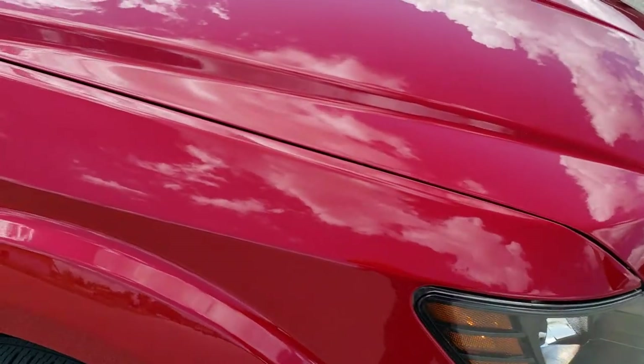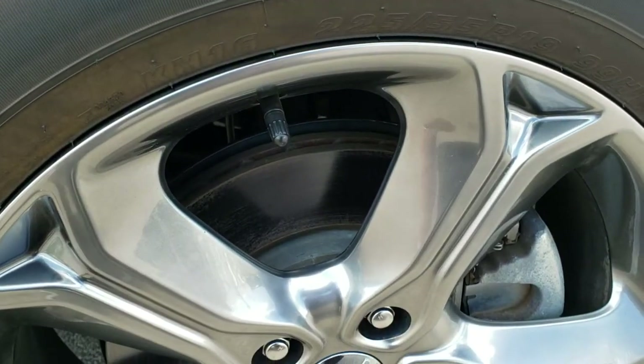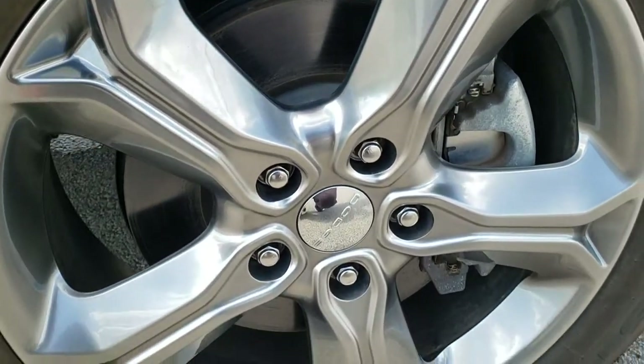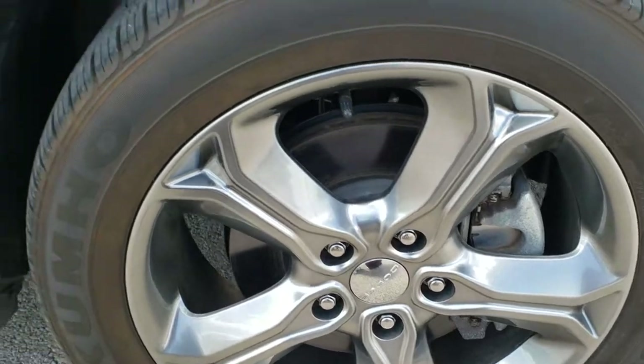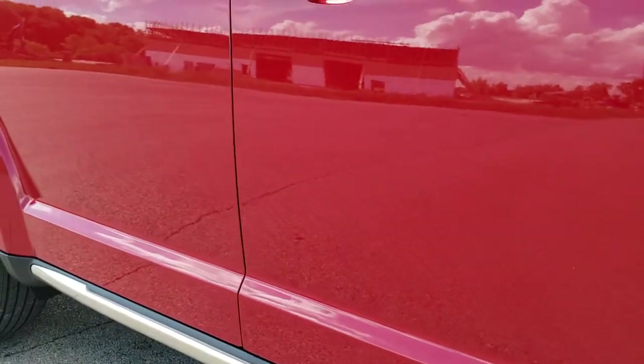The passenger side front fender — no dents or dings on that. Passenger side rim — no scuffs or scrapes there. Looks really good. And down the rest of the side of the vehicle — very, very clean.